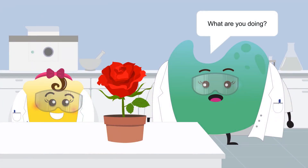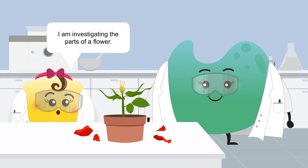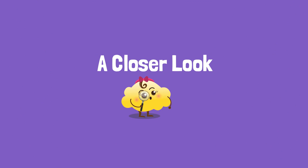What are you doing, Bubbles? I am looking at the parts of a flower. All I can tell is that a flower is made up of sweet-scented, colorful and attractive petals. But when I removed the petals, I saw these yellow-headed threads. What are these, Mrs. Coco? Come, let's take a closer look at the different parts of a flower.